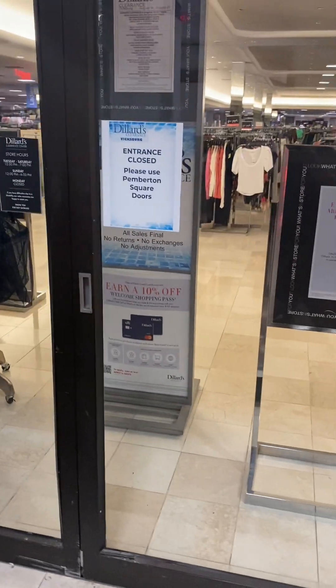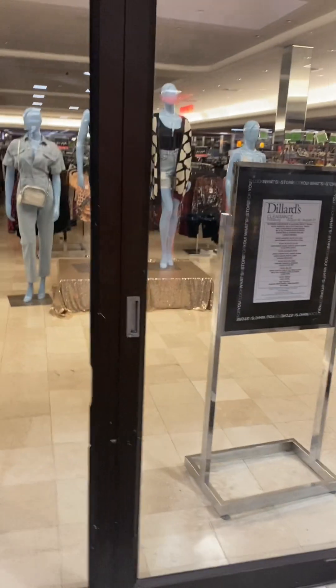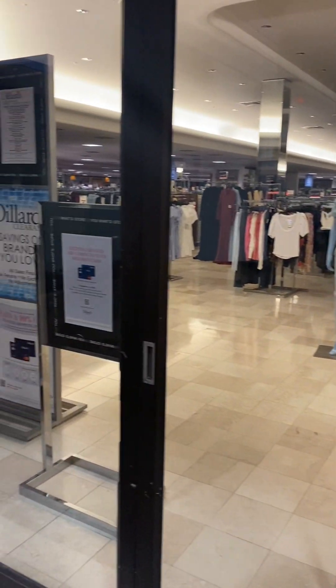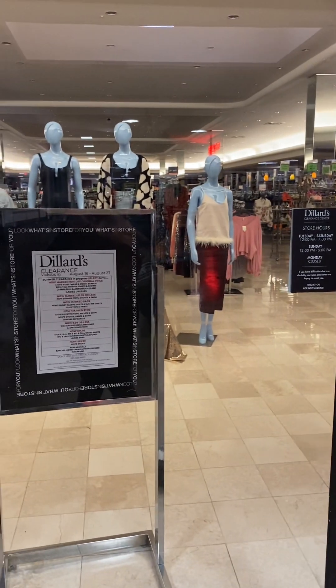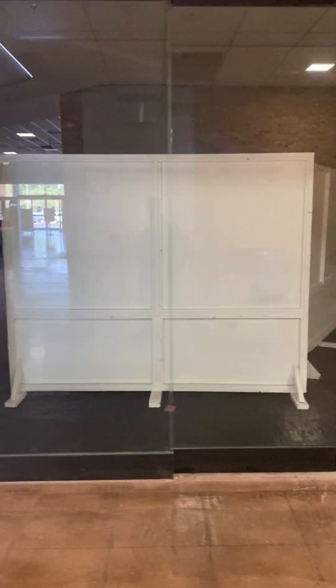This is the Dillard's Clearance store — they're closed right now, not open until 12 PM. I'm in here a little early. As I walk down the mall, this is all the empty spaces that you will see.